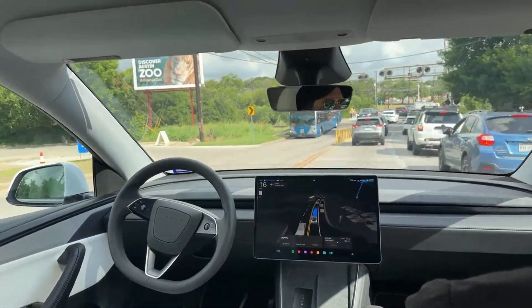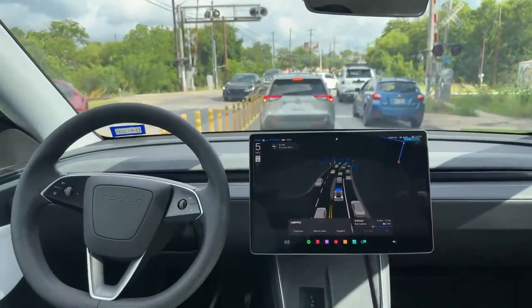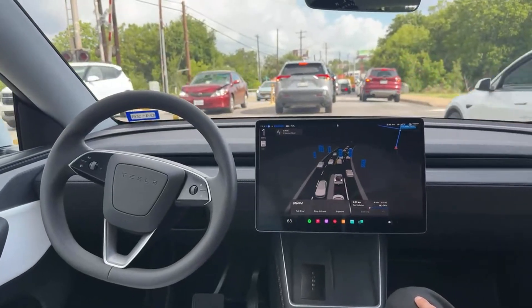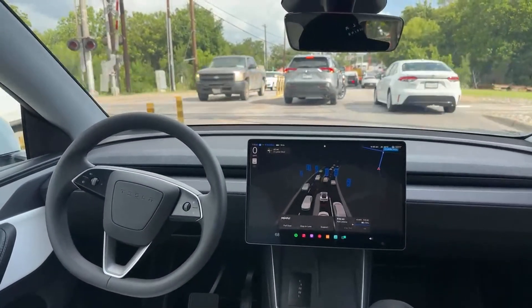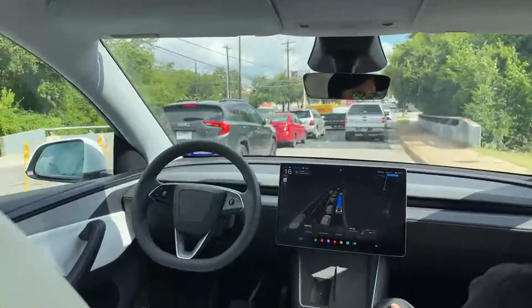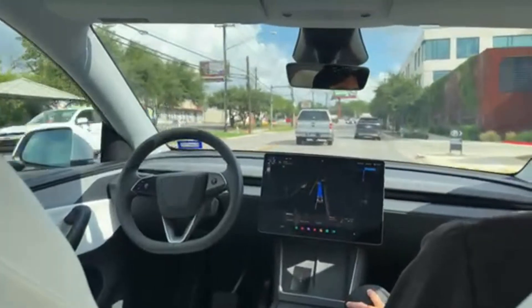It's trippy to be in here for the first time with no driver, but after a while you almost don't even realize it — it drives so human-like. We haven't stopped on the train tracks like a human did over there. We're signaling and moving — that was kind of an aggressive little move. It drives like a human.